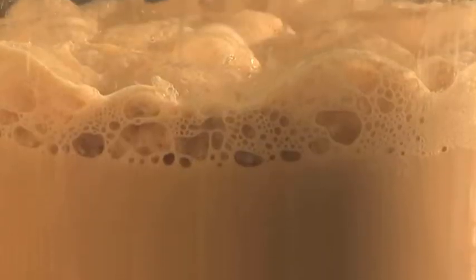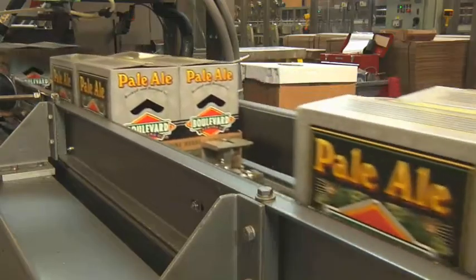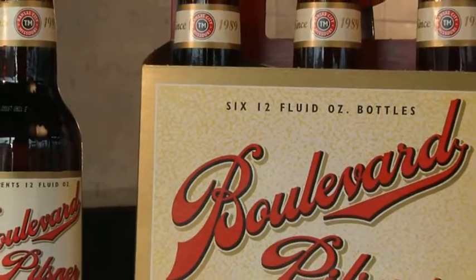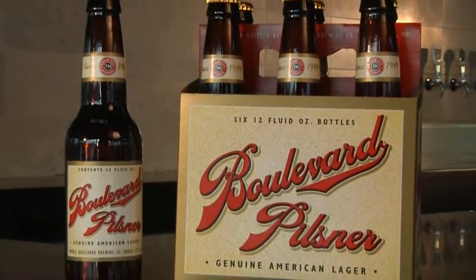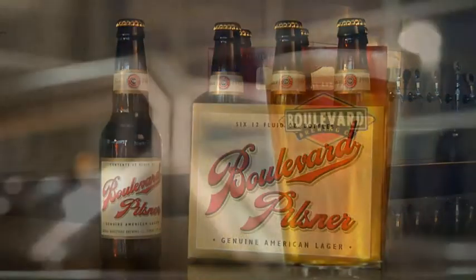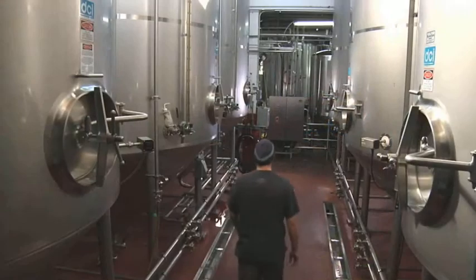The difference lies in the yeast. Ales are made with a top-fermenting strain that works relatively quickly, producing bold, fruity flavors. Lagers use a less assertive bottom-fermenting yeast that requires more time at a lower temperature, making crisp, easy-drinking beers. At Boulevard, we make mostly ales, so we'll look at fermentation from their point of view.